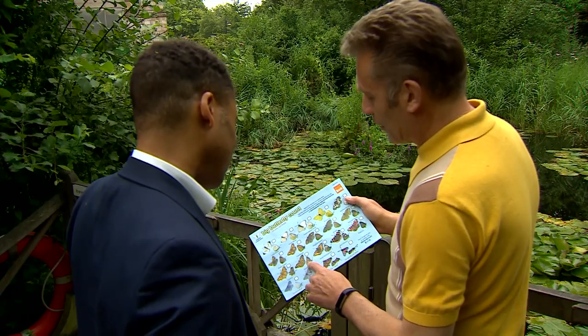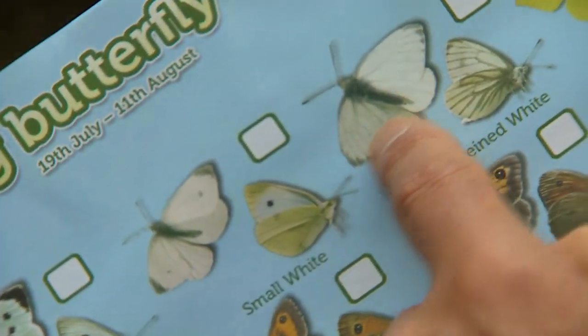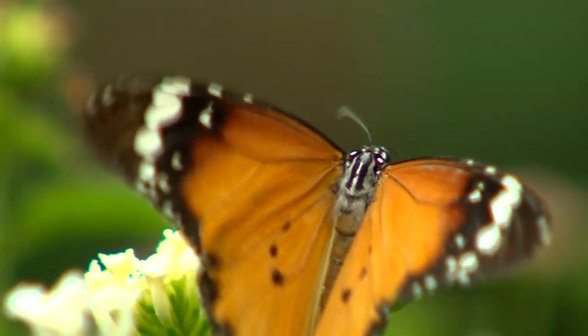This is the one that we were speaking about — the painted lady, the migrant that we're expecting in huge numbers. If you've got a vegetable patch then these white butterflies might be frequent.